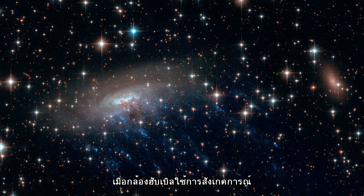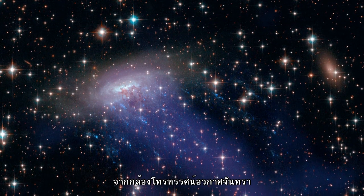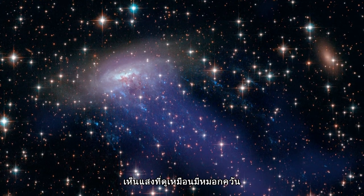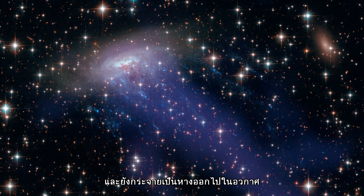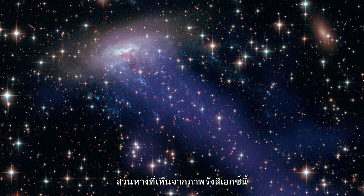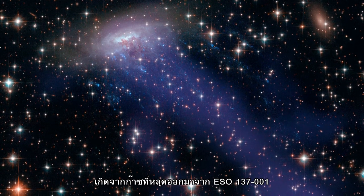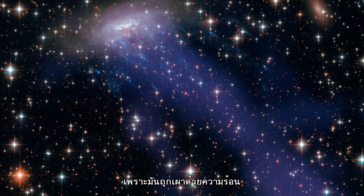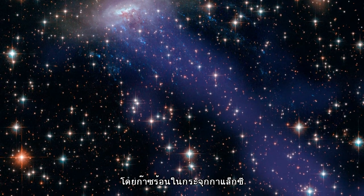When these Hubble observations are combined with X-ray images from the Chandra X-ray Observatory, a bright extended fog can be seen enveloping the galaxy and streaming off into space. These X-ray tails are formed from the cool gas stripped from ESO 137-001, which has since been heated to many millions of degrees Celsius by the hot gas in the cluster.